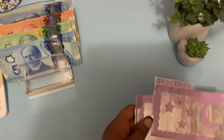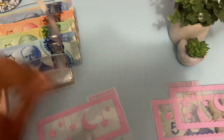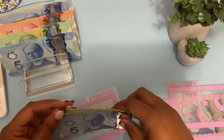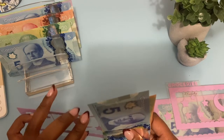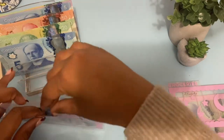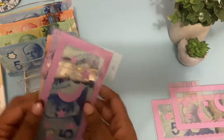For spending, I'm putting in a $50, a $20, and a $5 — that's $75 for spending. Last time I didn't use a $50, so I wanted to try that and see if I like it versus just all $20s. There is $75 for spending.